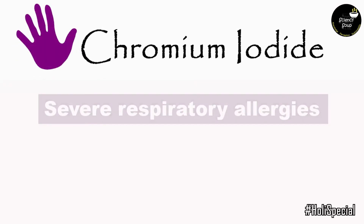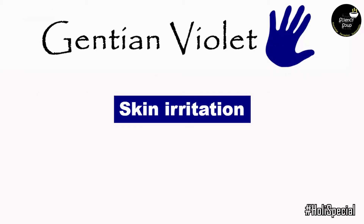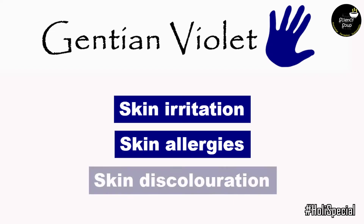Chromium iodide can cause severe respiratory allergy and can cause asthma. Gentian violet can cause skin irritation, skin allergy and skin discoloration.